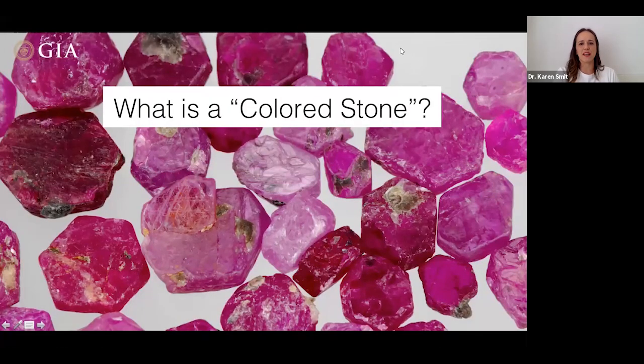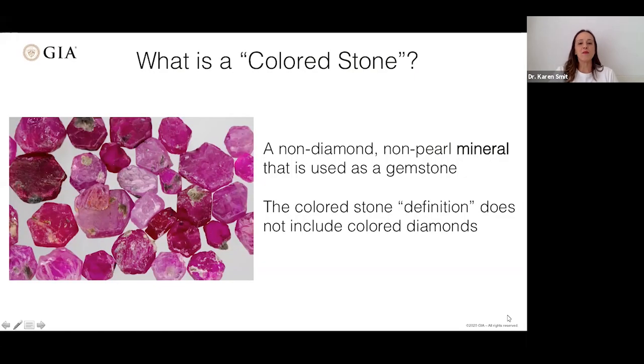A question we often get is: what exactly is a colored stone? This is terminology used in the gem trade, but it's not always well defined. A colored stone is a non-diamond, non-pearl mineral that is gem quality — so it can be used as a gemstone. The colored stone definition does not include colored diamonds. Somewhat ironically, a colored diamond is not considered to be a colored stone.